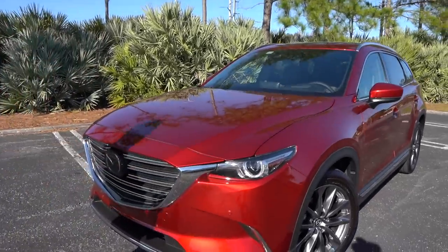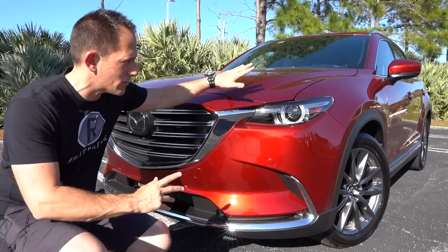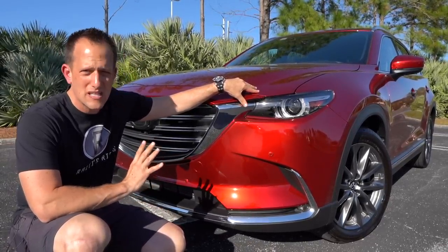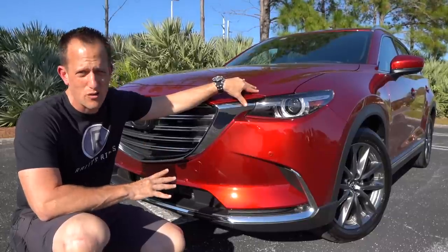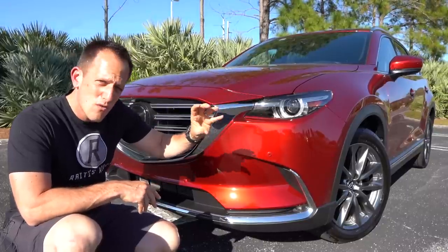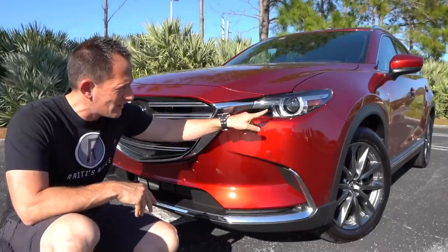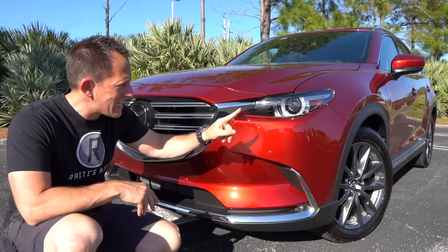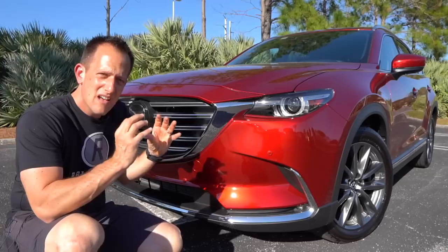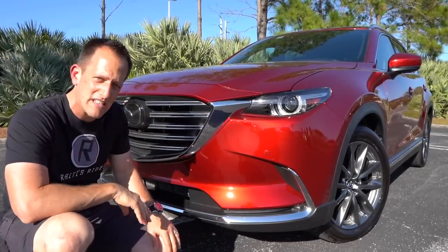Right off the bat, what makes you say 'this is a Mazda' is that Soul Red color — it's an optional color, a beautiful dark red that really pops in the sun. Nobody does this color better than Mazda. You can see the signature style headlight design: very small headlight housings with full LED headlights and LED daytime running lamps. I love how the trim extends into the actual housing — it gives a really great perspective head-on, a great design element.